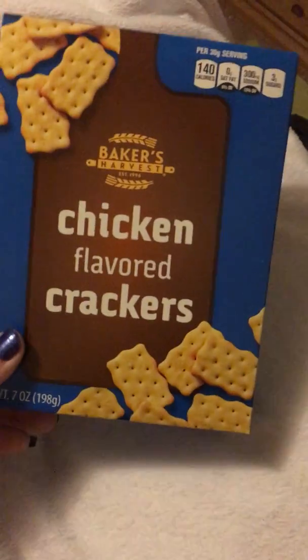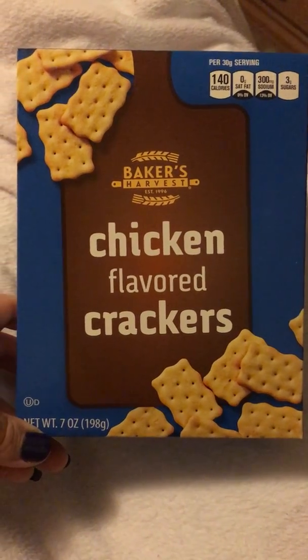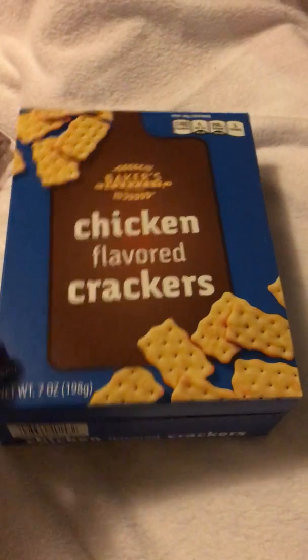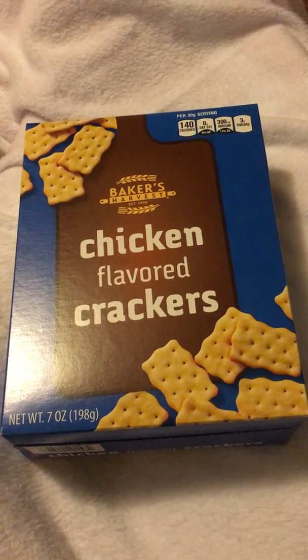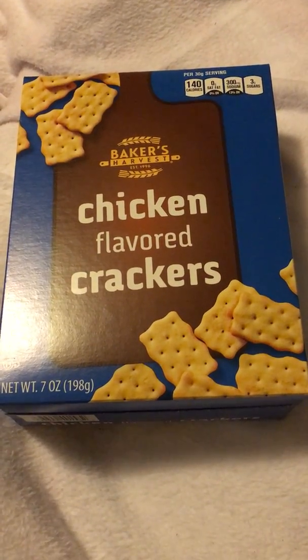I got some chicken flavored crackers, seven ounces. My kids love chicken in a biscuit. I thought if these taste even close to that for a dollar — that's half the price — so I might as well grab them.